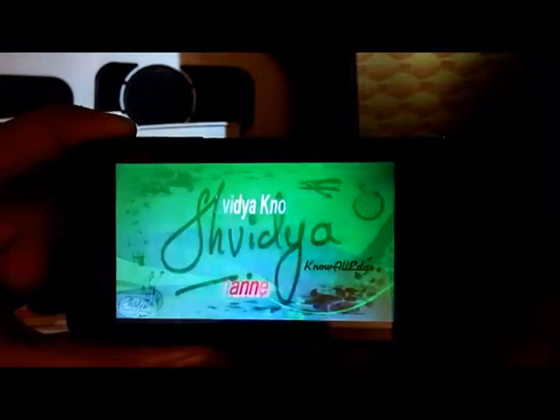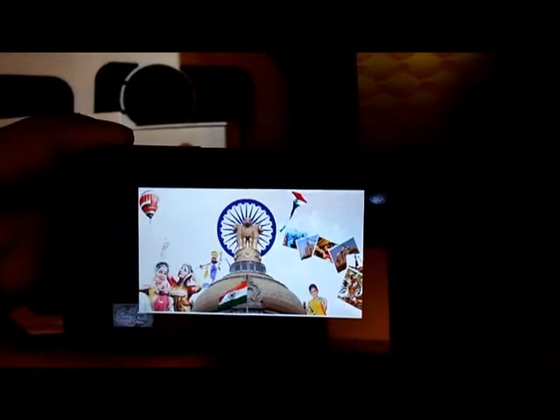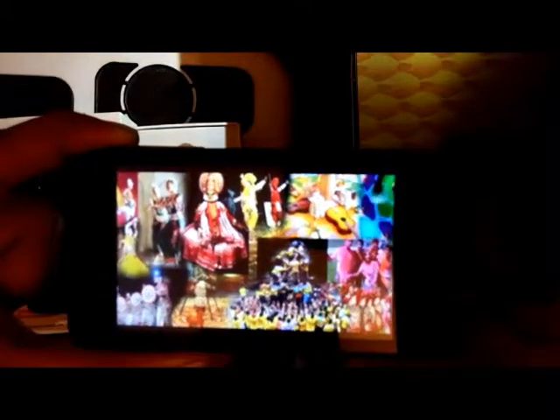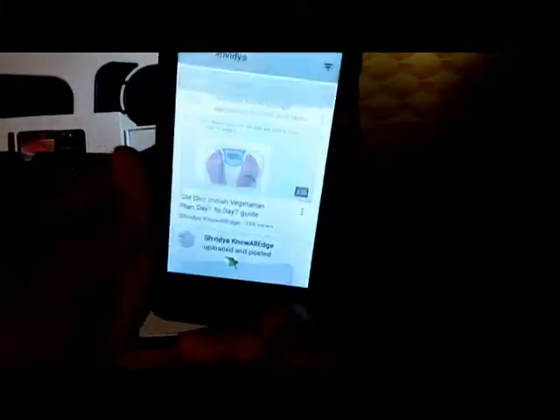Despite having a 1.3 GHz processor it still lags. Let's exit out of YouTube and see the inbuilt video player.